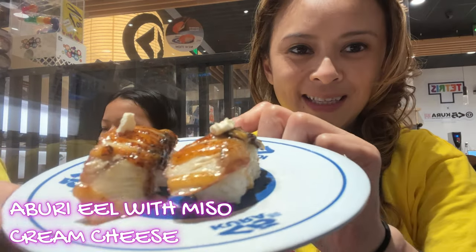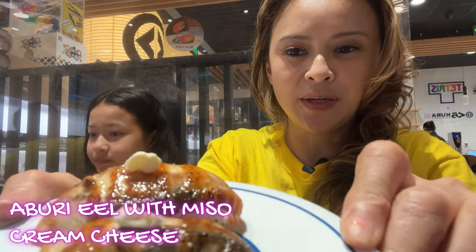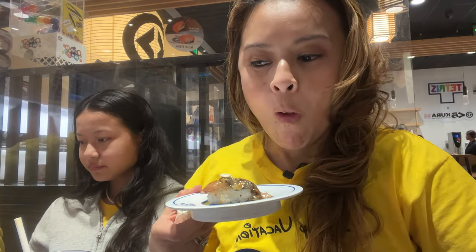Here we have the unagi eel with miso. On top of that is a little bit of cream cheese with eel sauce. Eel is super delicious too — it's not my all-time fave, but I can have both of these. It's beer food.